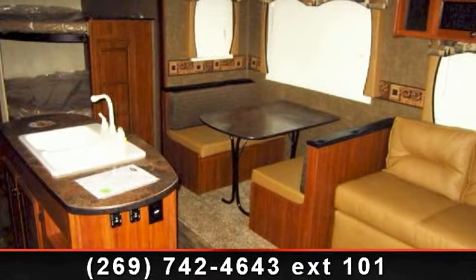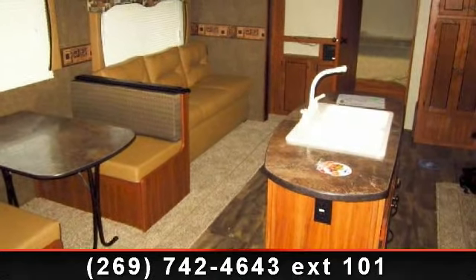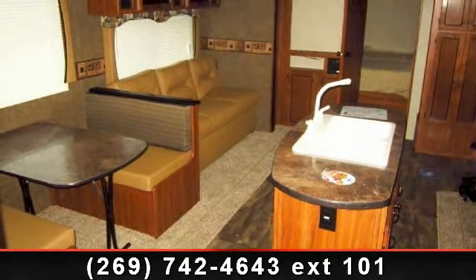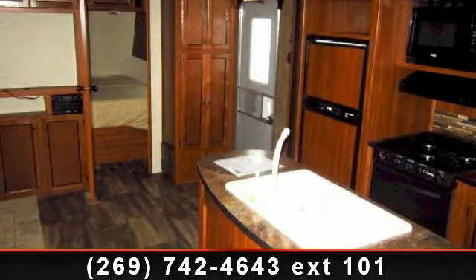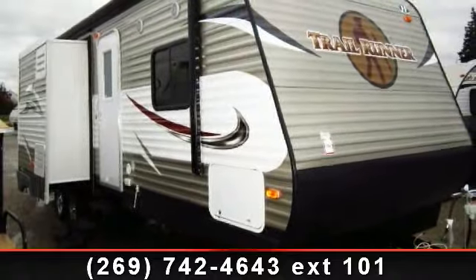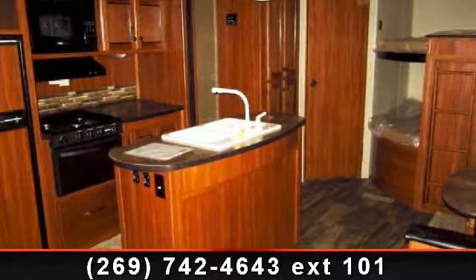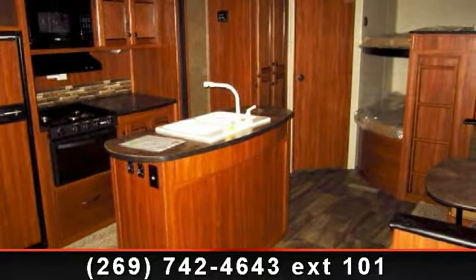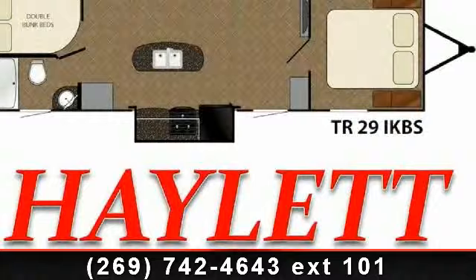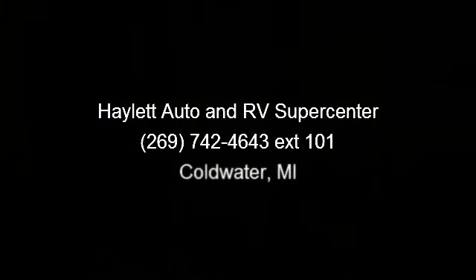Let us put you in the right RV for your needs. Call the dealer now for more information. We'll see you next time.